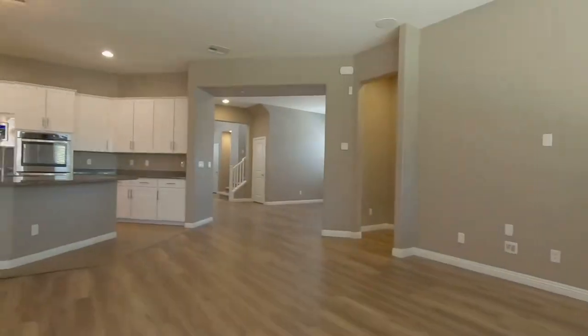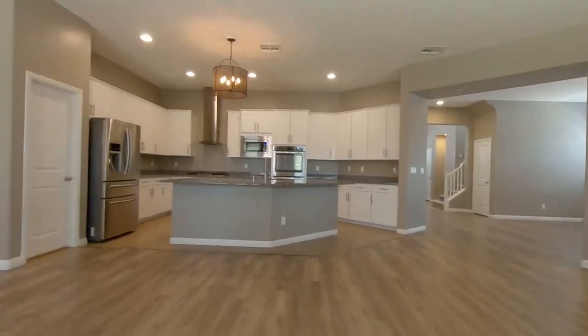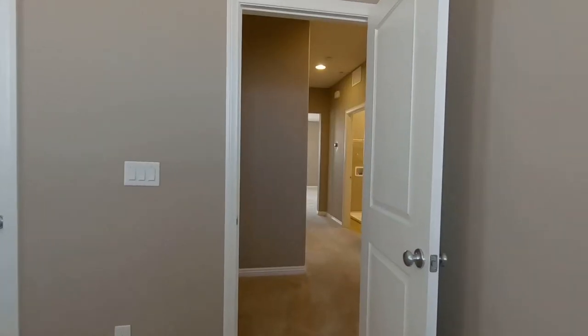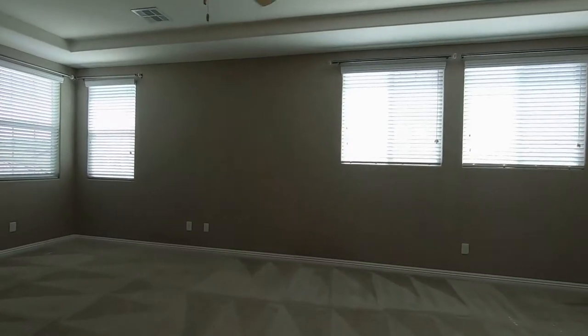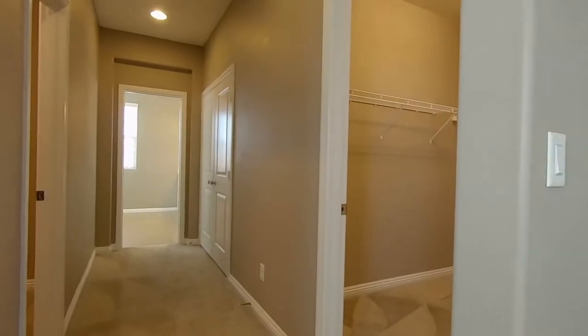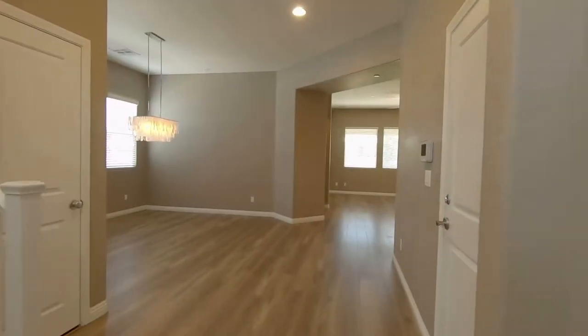This open floor plan is full of upgrades including laminate wood flooring, granite countertops, updated cabinets, and a large kitchen island. The master suite has coffered ceilings and two walk-in closets. There are also full guest quarters downstairs with a sliding door leading directly to the backyard.